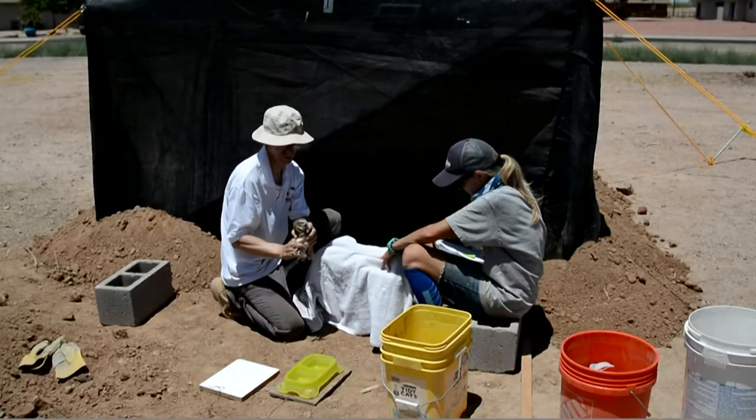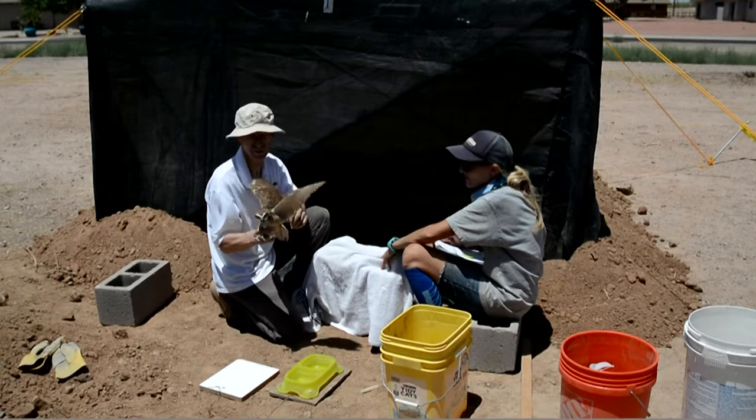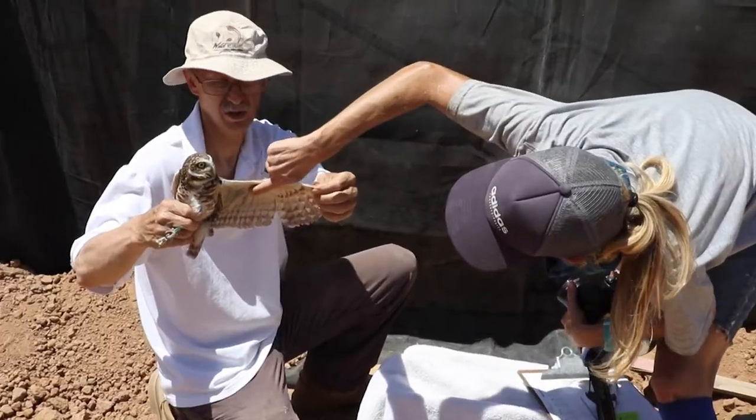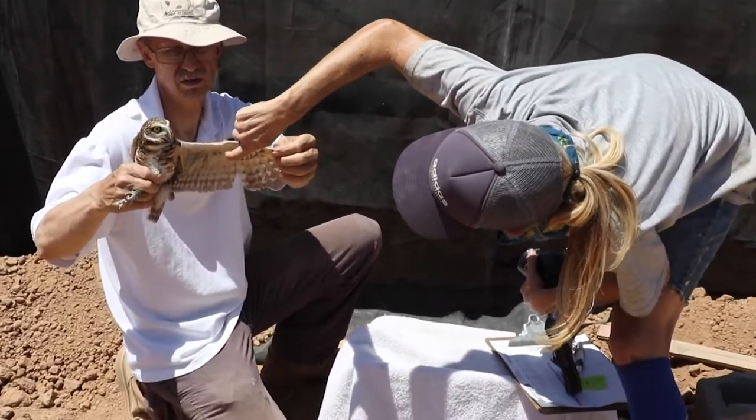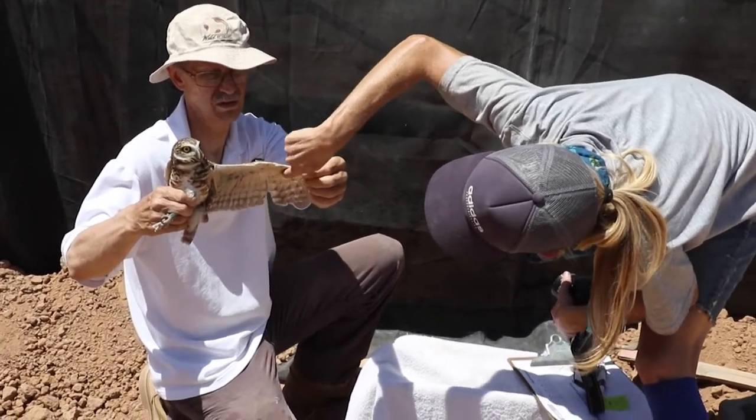Because of the urban expansion in Phoenix, there are roughly 400 owls that are relocated from sites being developed and in need of new habitat. We partnered with nonprofit organizations that facilitate the movement and relocation of these owls.